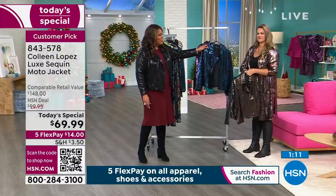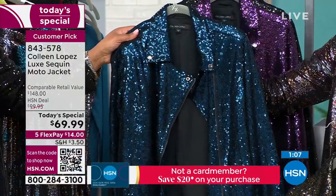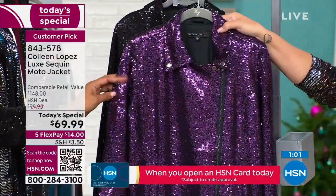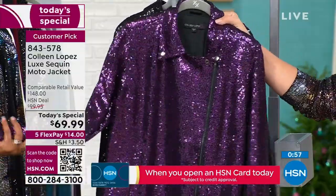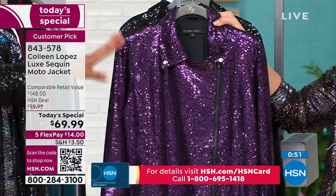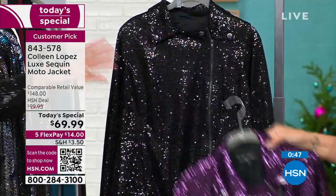Then we have this teal — ooh la la. That has been my favorite all day long. Isn't that pretty? It's stunning. Then we have what we're calling rose, but I really think this should be a violet. I think somebody had a little bit of wine when they were doing the colors. We're calling it rose, but just so you know, it's like a purple violet. Beautiful. Stunning. Different.